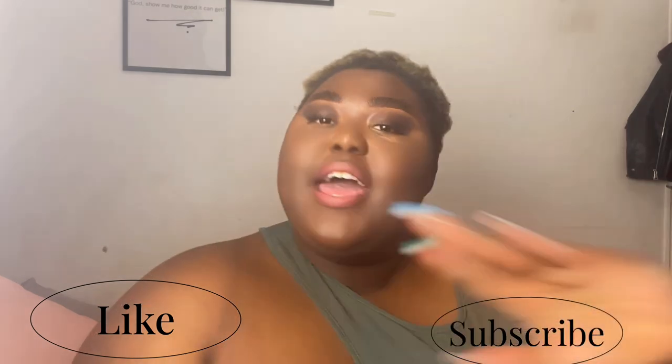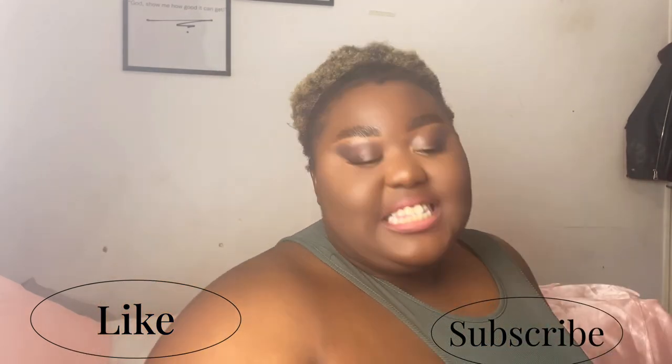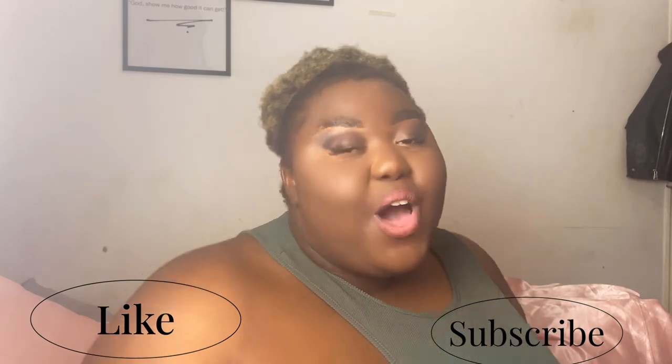Hey, welcome back to my channel, it's me Christina and you are back to Christina Verse. If you're new to my channel make sure you like, share, subscribe, and if you're a returning subscriber, hey baby, welcome! So let's get into it — we're back with a fashion video and I wanted to create a new series.